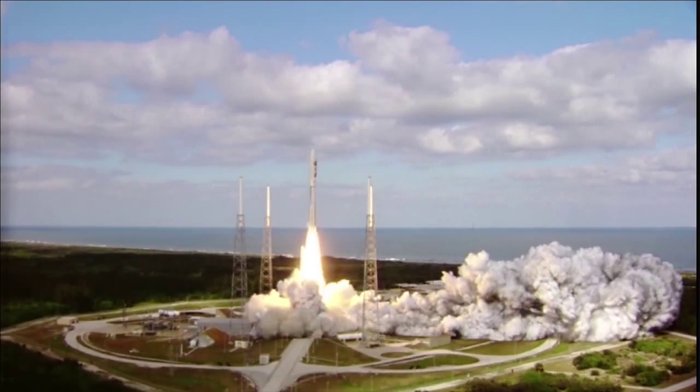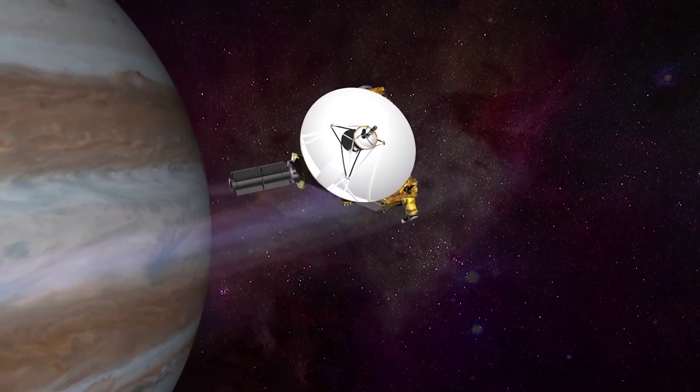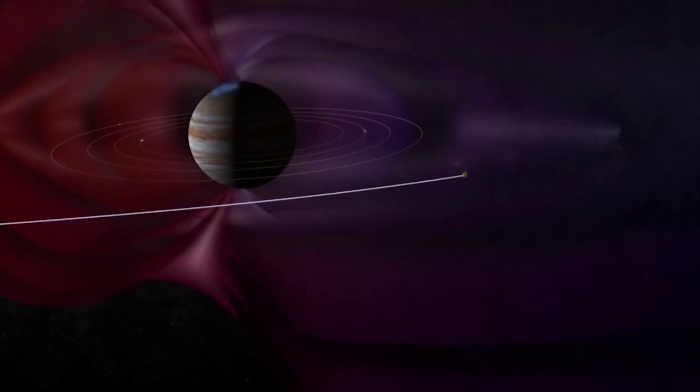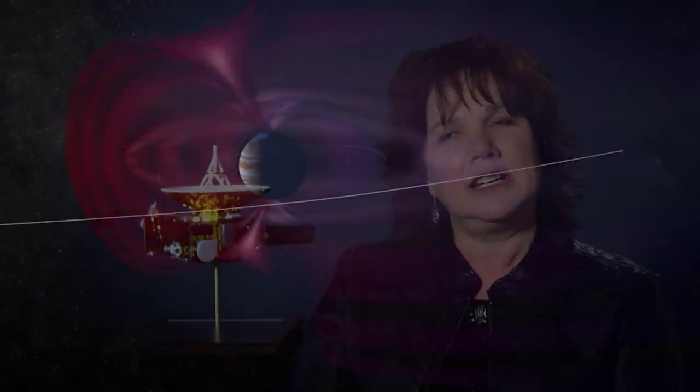That firecracker of a rocket needed to be fast in order to catch up with Jupiter in February 2007 for a gravity boost that would help it reach Pluto in just under ten years. It's just a slingshot out there, and it's been going on for over nine years now.